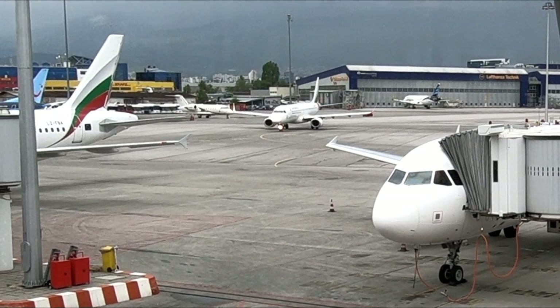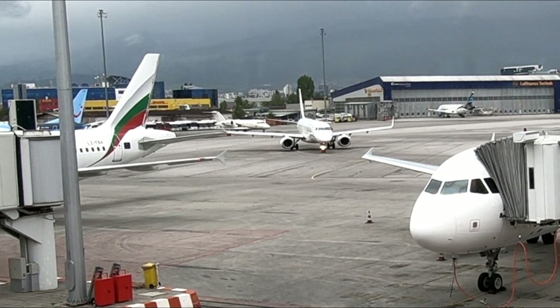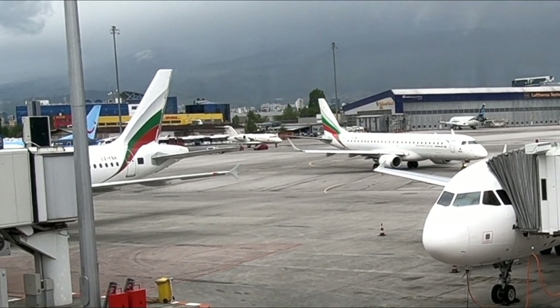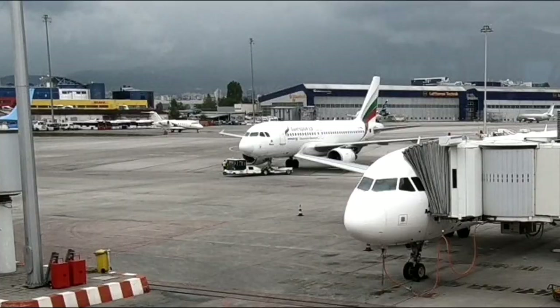On this afternoon's trip, I'll be flying with the national carrier of Bulgaria, Bulgaria Air. Established in 2002, Bulgaria Air's fleet consists mainly of Embraer 190s and Airbus A319 and A320s.